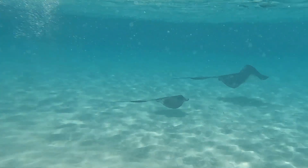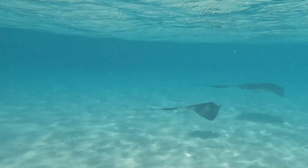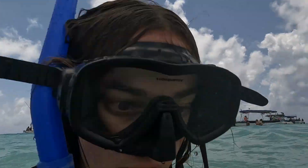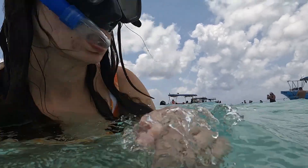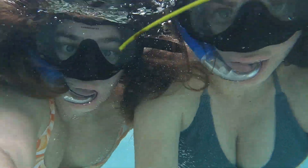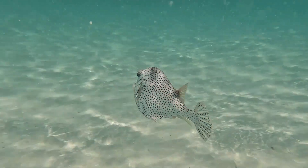One thing I will say is that if you do this tour you're not allowed to wear sun cream in the sea because of pollution. So I would advise you wear a t-shirt or a full body swimsuit - something to protect you from the sun. Because let me tell you, it is brutal. You don't realize how strong the sun is and you can't apply sun cream, so I would recommend wearing a t-shirt to swim in because otherwise you will get burnt.